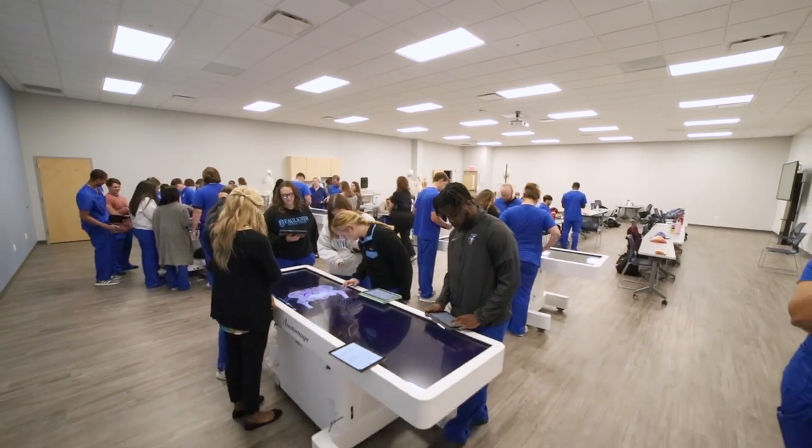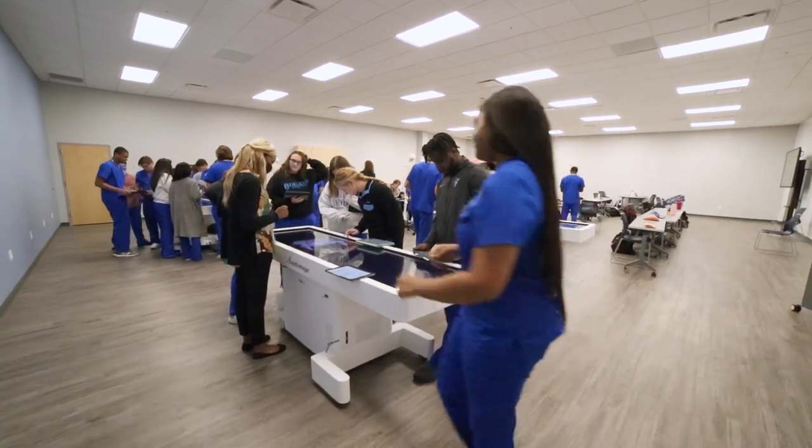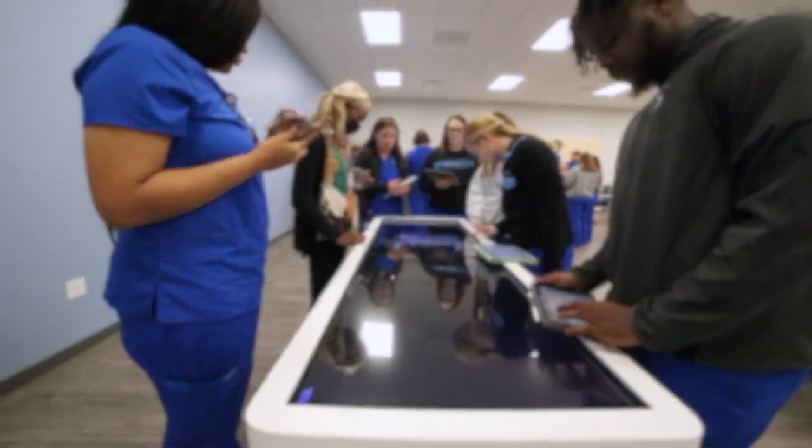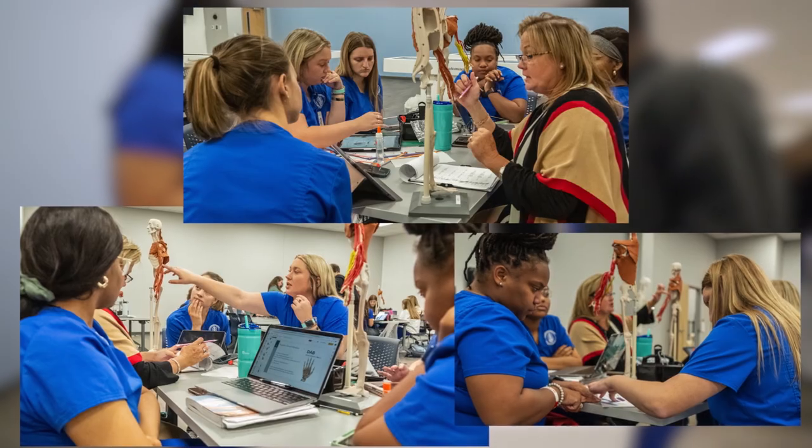The Anatomy Lab features five anatomage tables, allowing students the ability to digitally dissect cadavers. The lab also houses models and tools used to teach students in their respective programs.